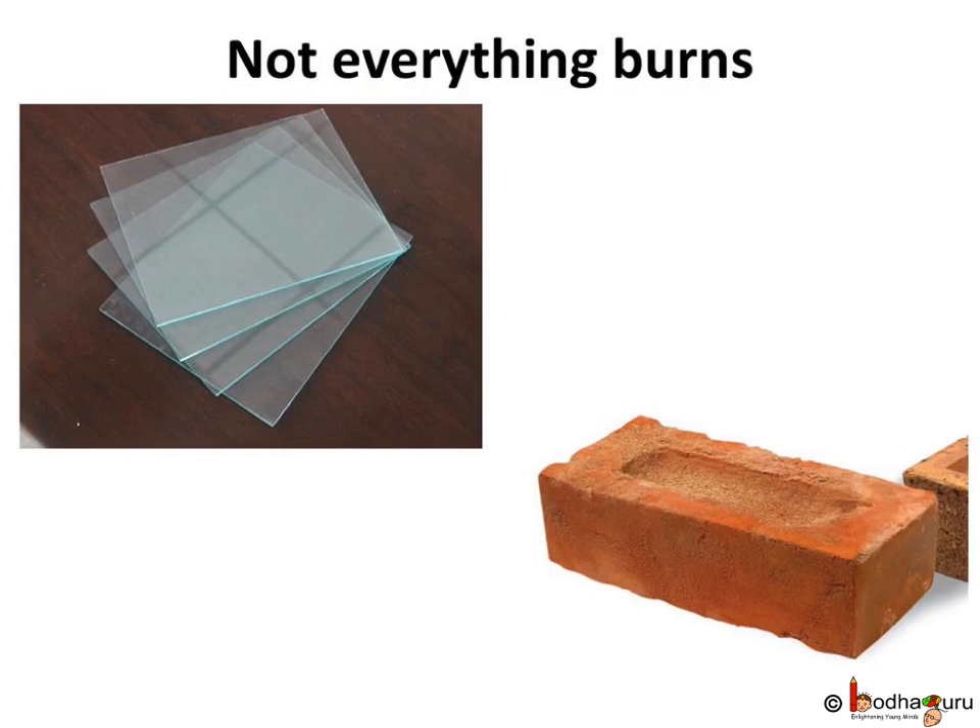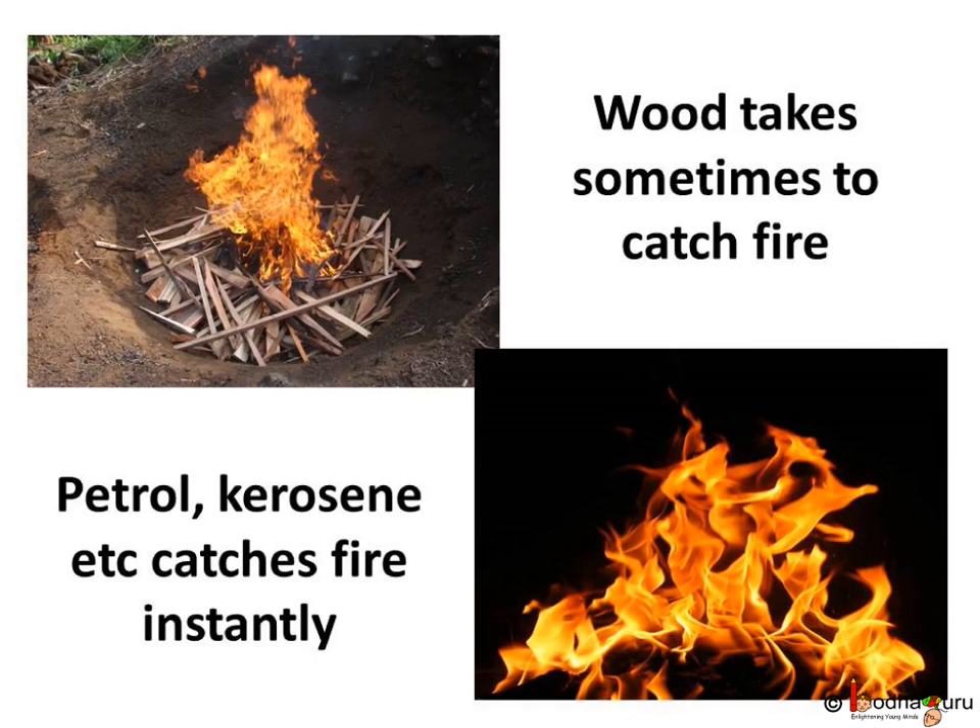Not everything burns — brick, glass, and stone are not combustible. If you hold them near a flame, they would get hot but wouldn't catch fire. If you bring a burning matchstick near a piece of wood, it would catch fire after some time. But if you bring a burning matchstick near kerosene or petrol, it would catch fire instantly.